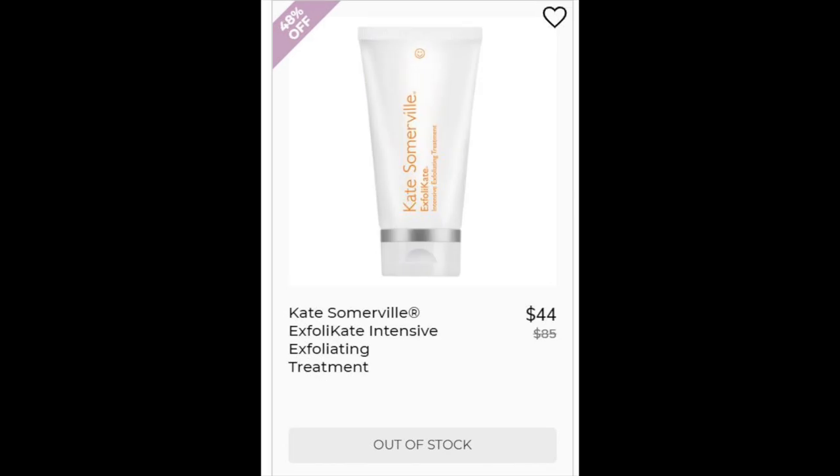Then we have the Kate Somerville Exfolikate Intensive Exfoliating Treatment. This one's a 4.4 star rating with 9,805 reviews, mostly positive with some having reactions — saying it was causing burning or irritation. This also has lactic acid, papaya fruit, pumpkin extract, honey and lavender and aloe which are calming, but any of the reactions could be to one of the acids or fruit extracts.